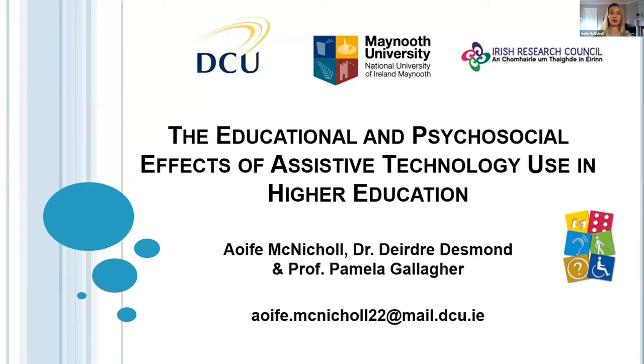My name is Aoife McNichol, I'm a PhD student in DCU and I'm here today to talk about the results of my research, which was looking at the educational and psychosocial effects of assistive technology use in higher education.